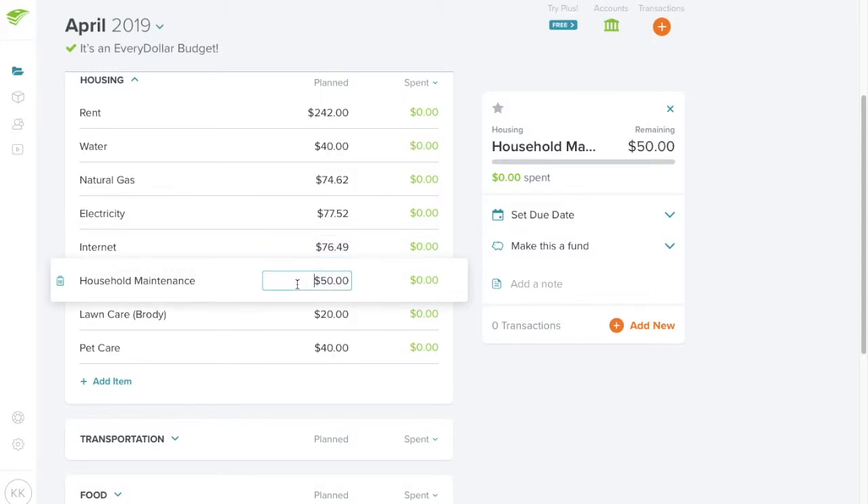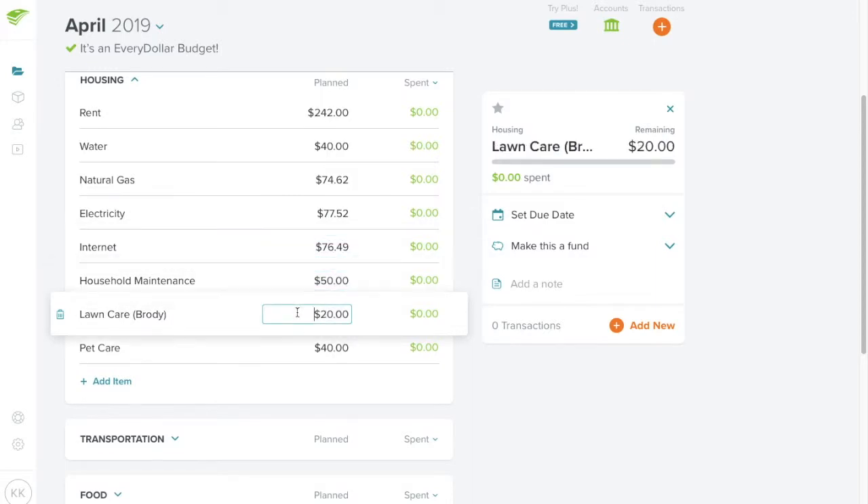Household maintenance is $50. It's getting into springtime — we had 70 degrees yesterday but may have snow flurries today — so I'm hoping the weather balances out. My grass will be growing so I've added a bit for lawn care. Pet care is $40. I went ahead and bought my dog food using Amazon gift cards — I had almost $200 worth — so it won't be reflected in this budget, but she is getting fed.